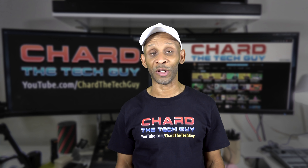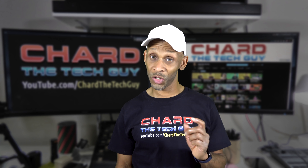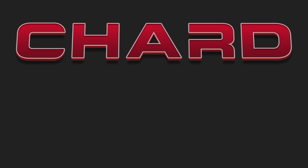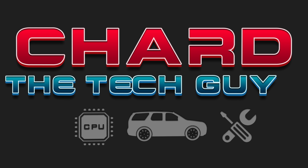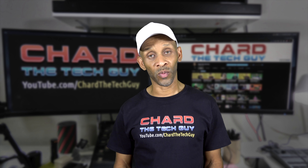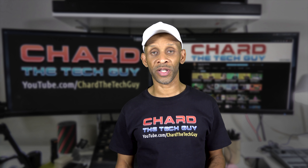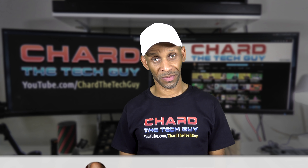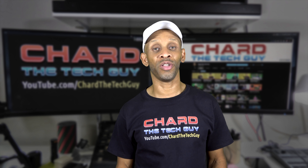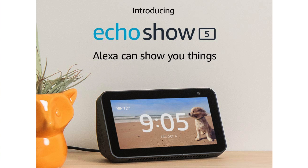It seems like Amazon has added a new product to the Echo line, or should I say replaced one? Welcome to the channel — today I want to talk about Amazon's new product, the Echo Show 5.